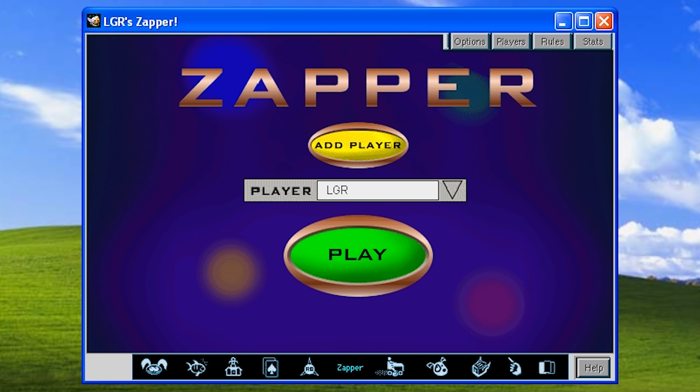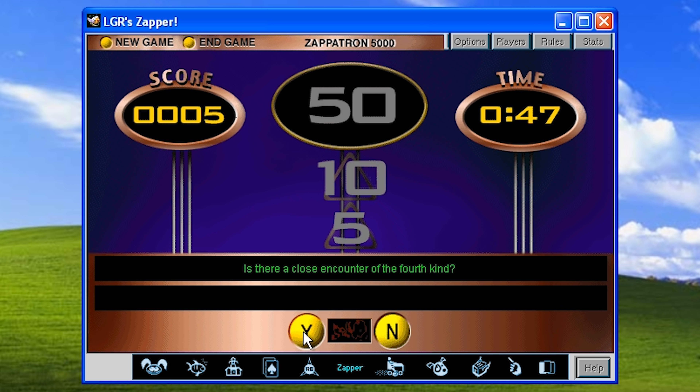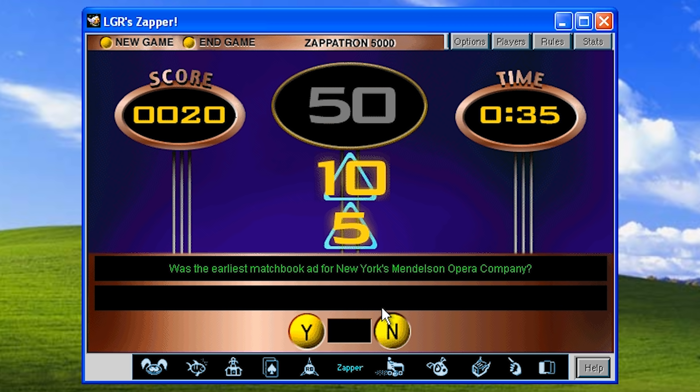Then there's Zapper, a straight-up quiz game with a timer ticking down while you're presented with a barrage of yes-or-no questions to answer. Many of them take the form of common misconceptions, and the fact that each of them are worded so they can only be answered as yes or no makes otherwise innocuous questions somewhat tricky. But it's just a game show kind of thing without much show or game really — rather forgettable.